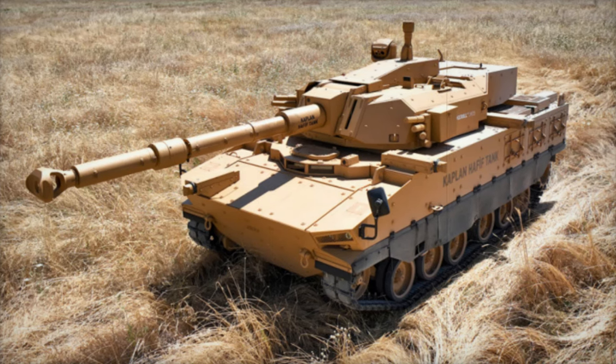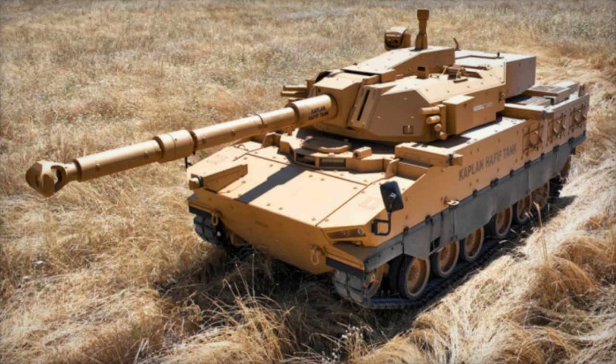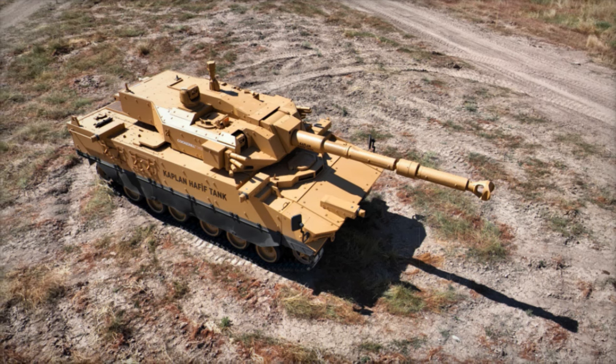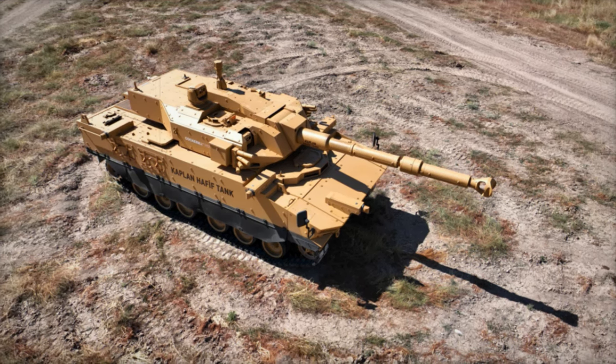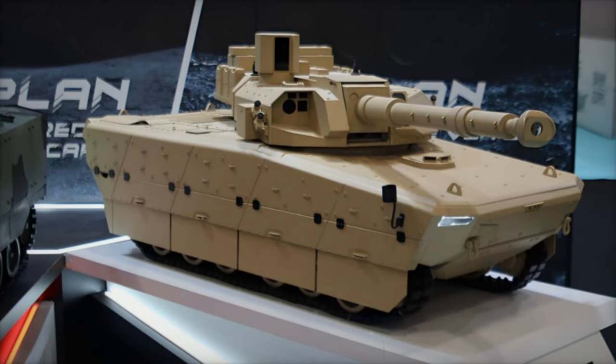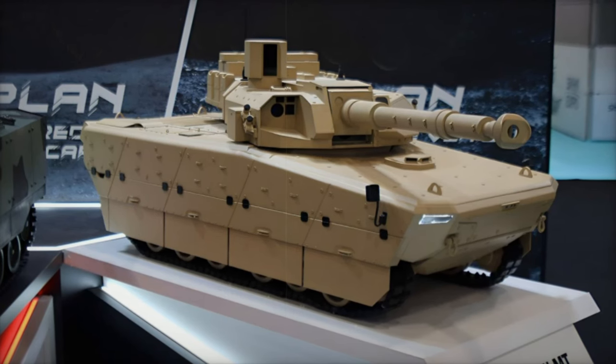The Kaplan MT's introduction to the Indonesian Army on March 29, 2024, marked a significant strategic milestone, making Indonesia the second country in Asia — following the Philippines — to equip its forces with a modern medium tank. This deployment underlines the growing interest in advanced armored vehicles among Asian military forces.